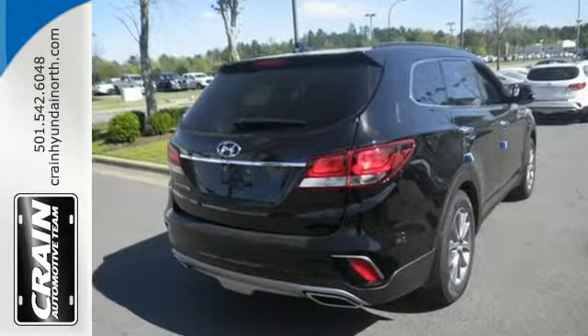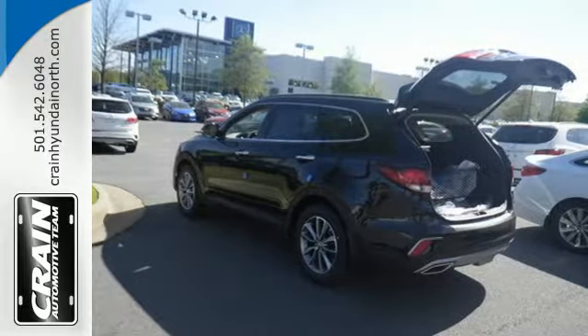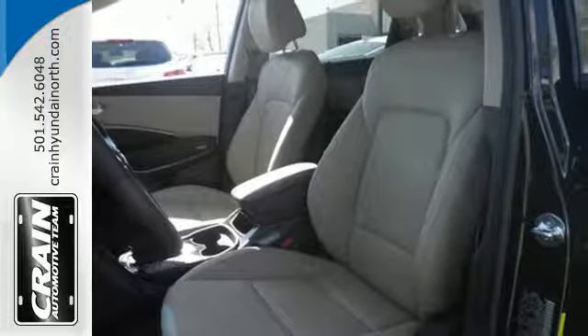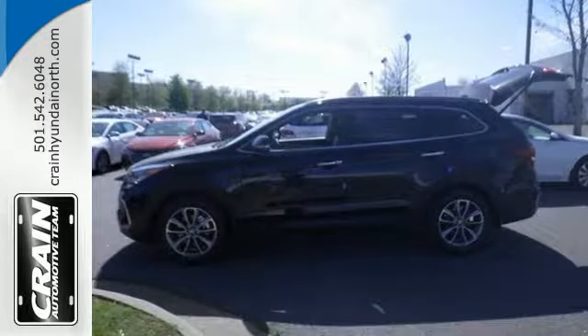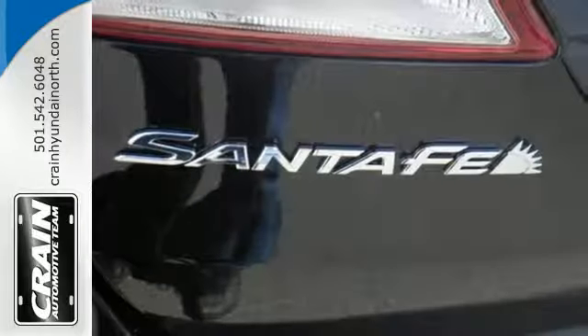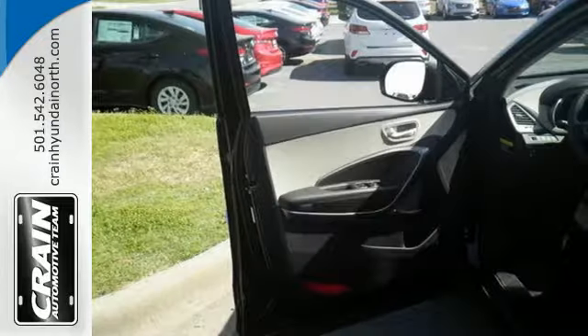You get cargo room that is at the head of its class, strong towing capabilities, and comfort for seven. The exterior was redesigned for 2017, and underneath it sits a 3.3L V6 engine that is ready to take on the day. You'll love the sliding second row seats and split folding third row seats when you need to load up this Santa Fe.